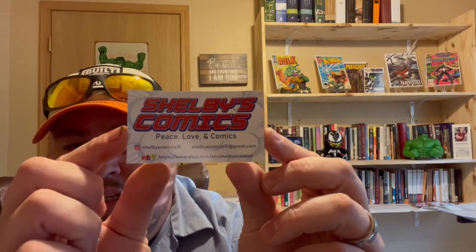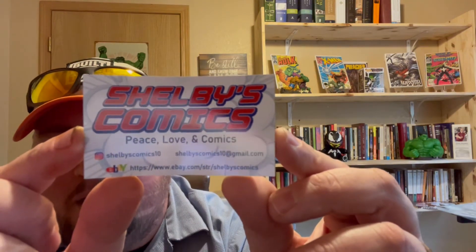He always throws in some cool stickers — I'm digging that Hulk one. You guys know I'm a Hulk guy. Got the Infinity Gauntlet too. The Shelby Comics sticker — his 'Peace, Love and Comics' — love that, looks like an old school hockey logo. And there's a little magnet with all his information: check out his eBay store, Instagram, and his YouTube channel, Shelby's Comics. That's the place to be — I cannot speak highly enough of him.